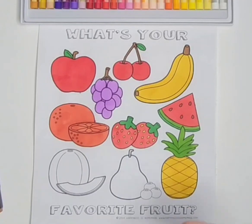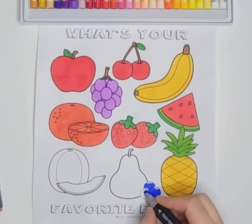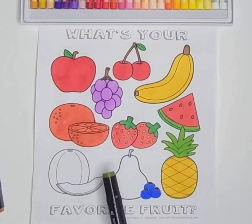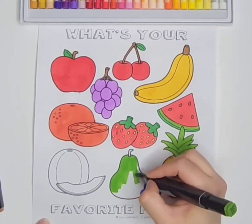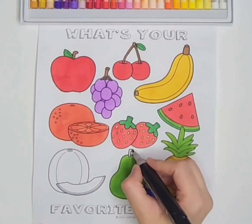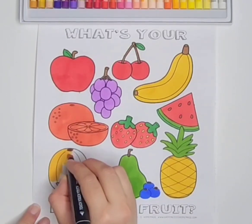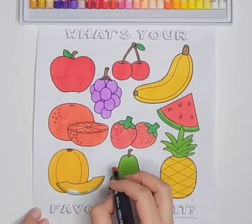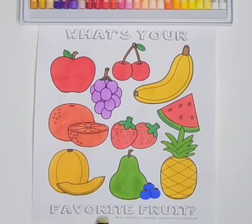Pineapple. Blueberries. A little more stories! Pear! Melon. My favorite fruit is banana and watermelon. What's your favorite fruit?